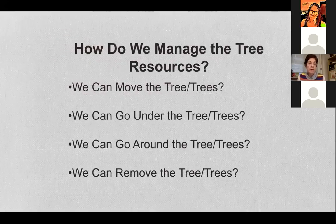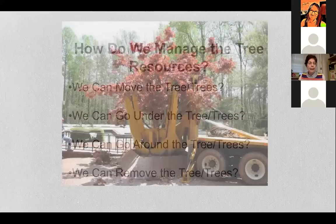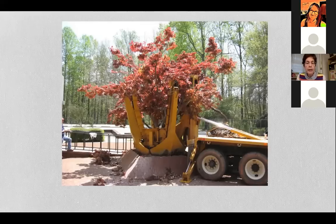When managing tree resources, consider: can we move the tree? Small trees can be moved with available equipment, though species matters — maples transplant better than beeches. Can we go under the tree using directional boring? Can we go around the tree using CRZ protection fencing? Or do we need to remove the tree if it's not healthy or is dangerous? Here you see a large tree spade moving a tree on site that would have been impacted by construction — deemed a valuable tree and moved to another site.